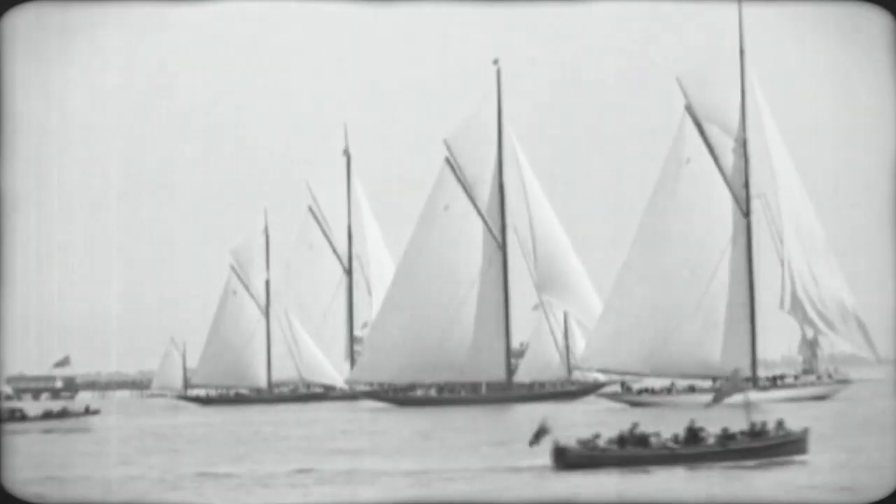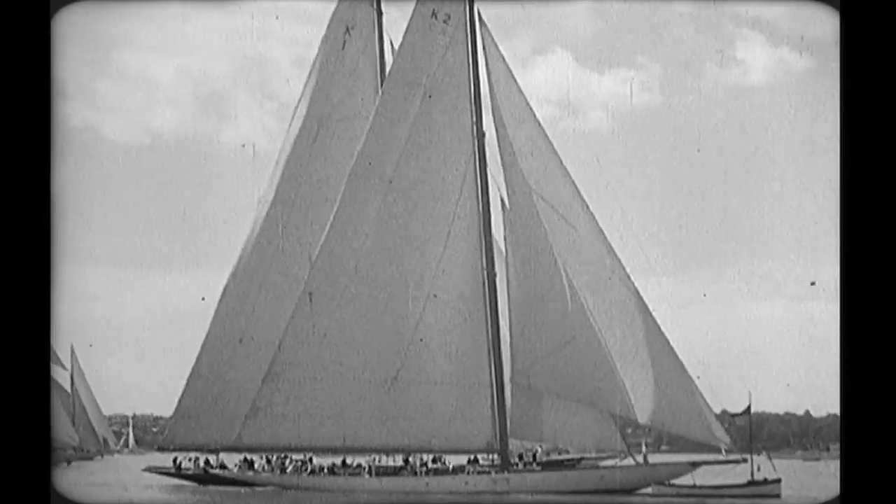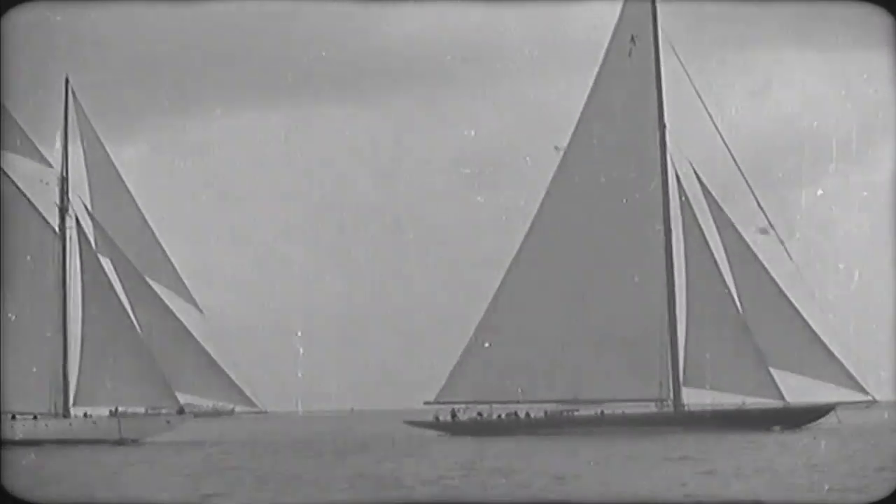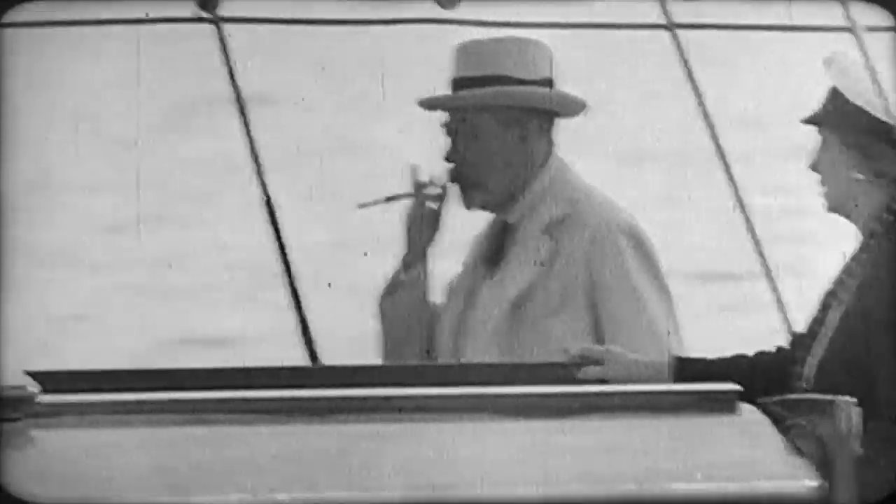The Royal Thames Yacht Club regatta opens with a race for large craft. Here is His Majesty's yacht Britannia, on which the King himself takes command.